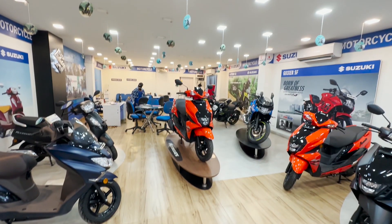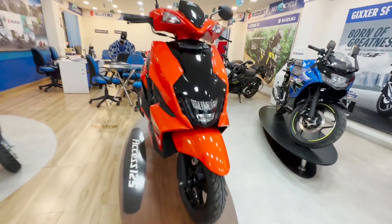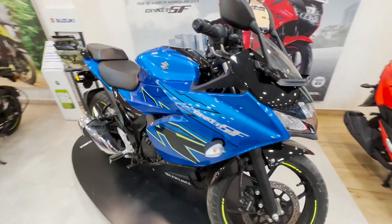If you have any doubts about it, we will share it with you. If you have any doubts, you can check out the price of the bike and the on-road price.